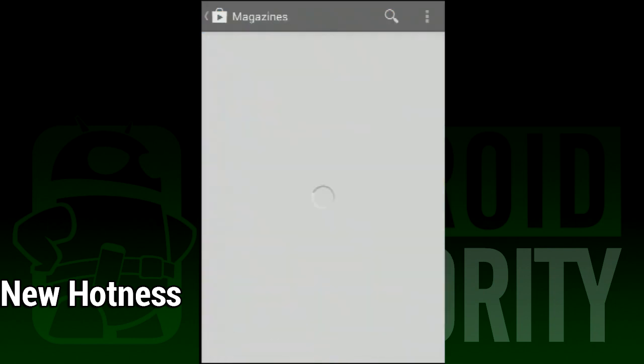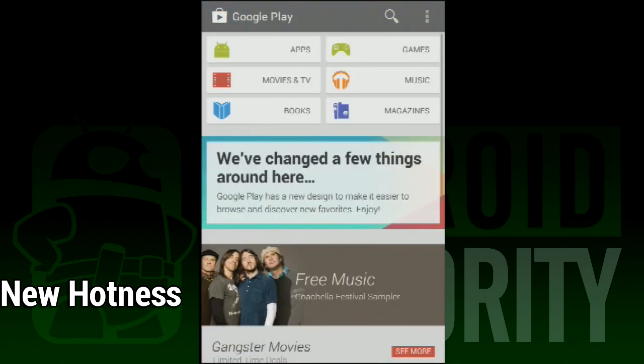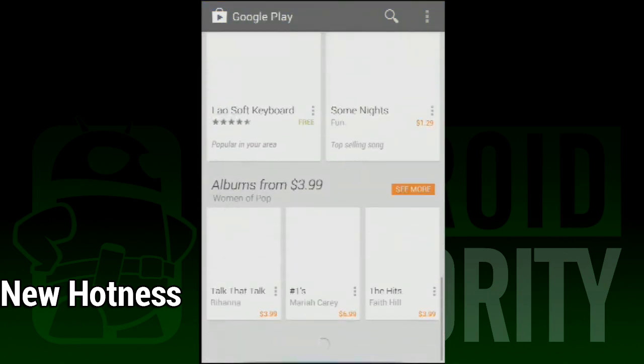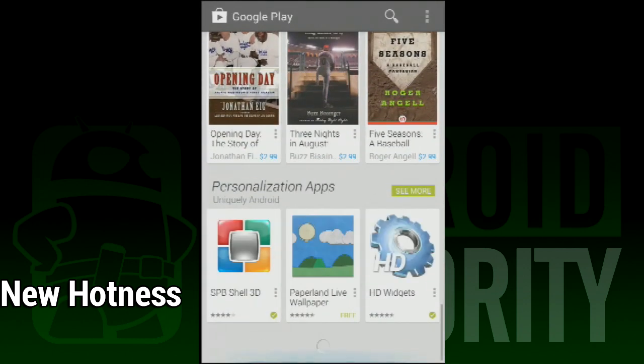If you want to check it out, just hang tight as the new Play Store is rolling out right now to devices and you should have it very soon. Once again, I'm Joe Hendy, the Android Authority App Guy. Feel free to subscribe to our YouTube channel and check out our social media links in the video description.